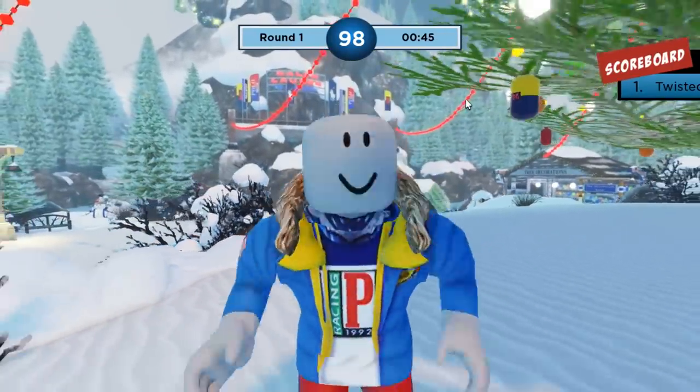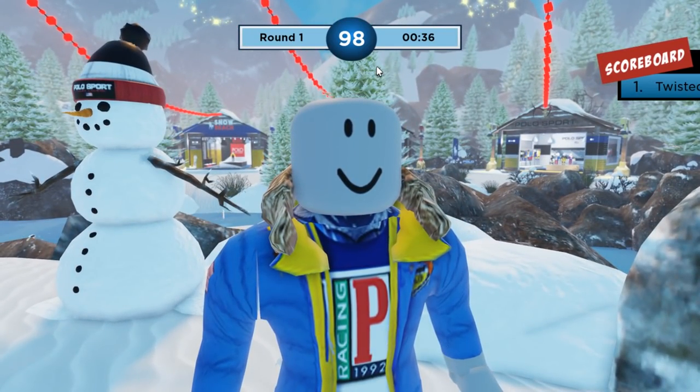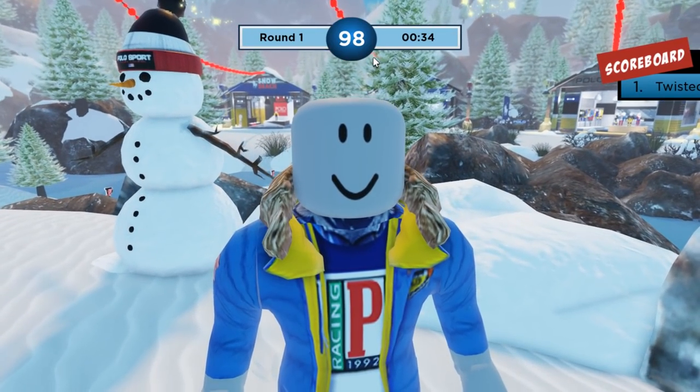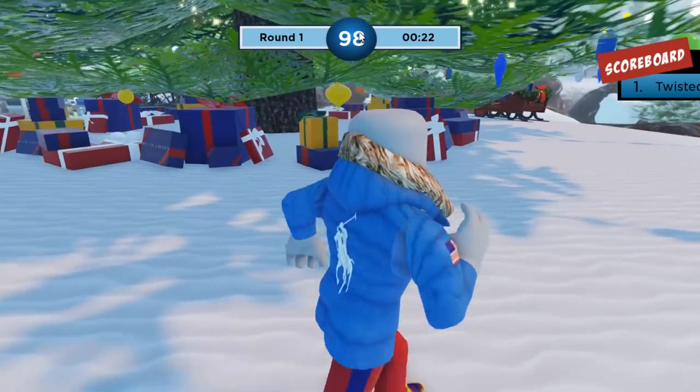Grabbing that last present redeems your next free accessory — the Ralph Lauren Red Color Shop Sunglasses. You'll know you got it because you received the Red Color Shop Sunglasses award. With that, that's going to wrap up today's event video. I like the mini games and honestly I wish there were more, or maybe in future weeks there'd be different types, but for what it's worth it's not too bad.